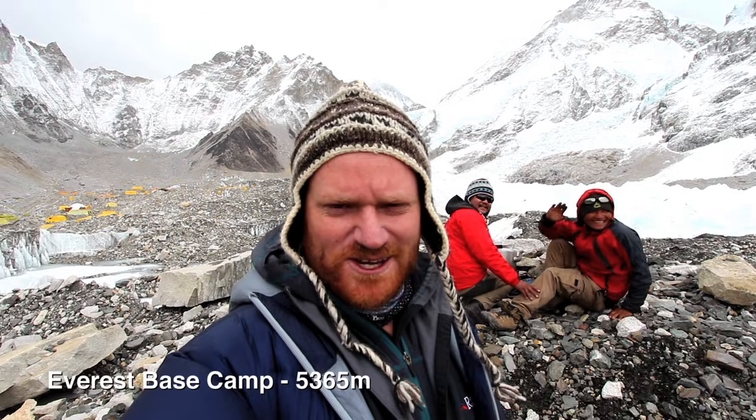I'm here at Mount Everest Base Camp and those guys behind me are boiling water for you at Periodic Videos. Why? Well, it's kind of a long story and it all begins at Lukla, so let's go to the start.